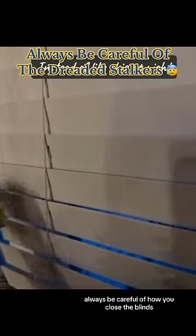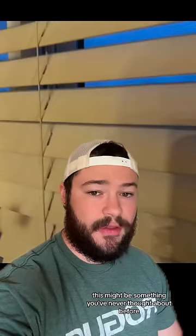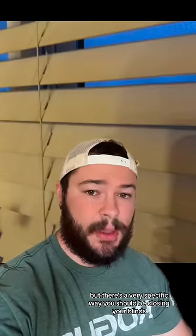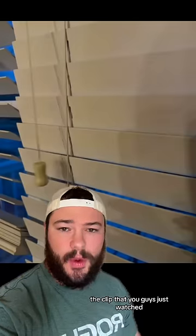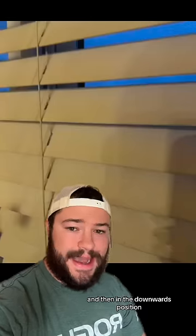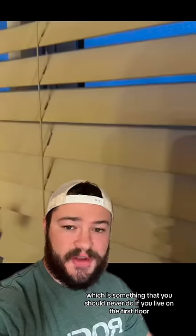Always be careful of how you close the blinds. This might be something you've never thought about before, but there's a very specific way you should be closing your blinds. The clip you just watched shows a person closing their blinds in the upward position, and then in the downward position, which is something you should never do if you live on the first floor.